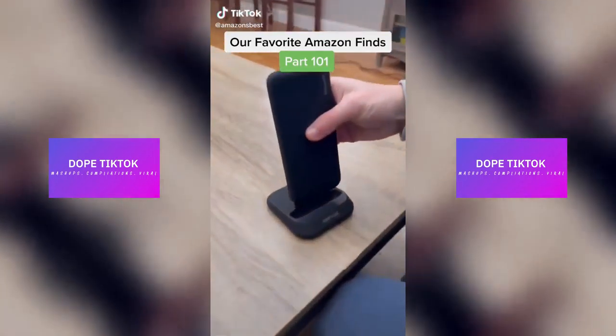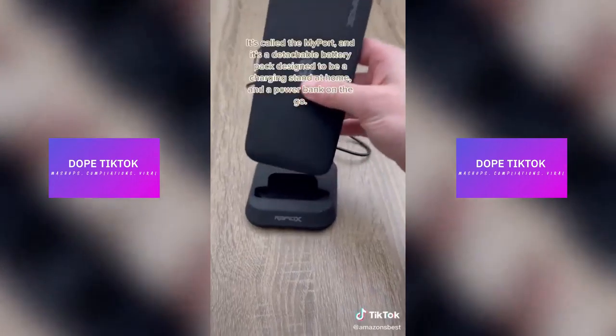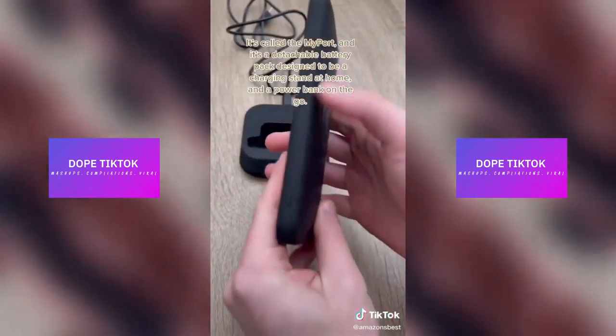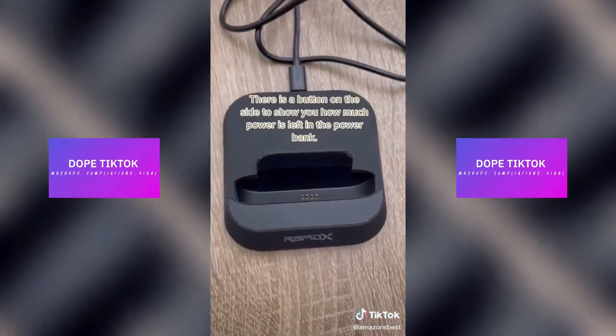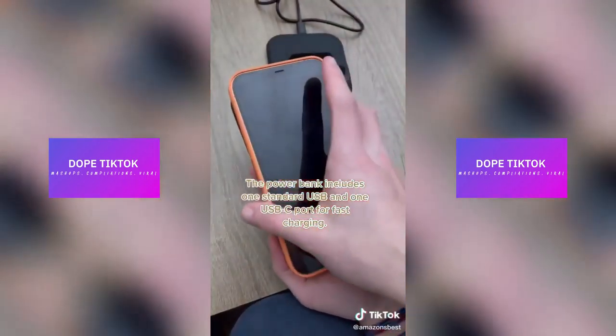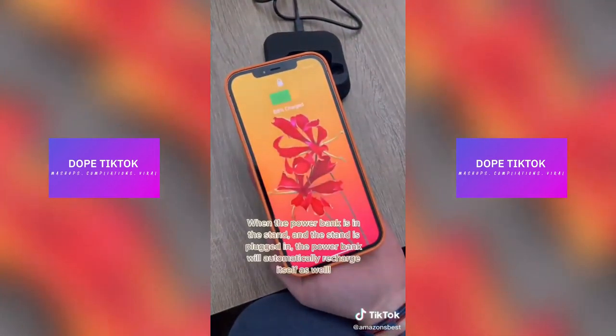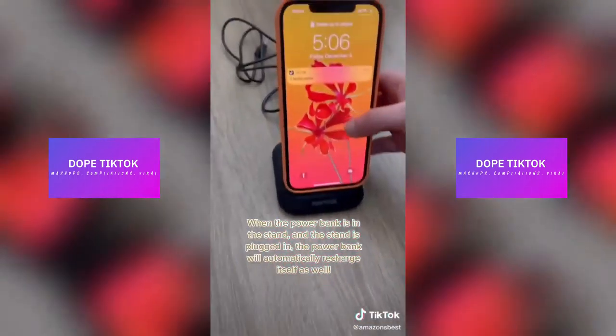Our favorite Amazon finds, part 101. This is the coolest wireless charging product. It's called the MyPort and it's a detachable power bank designed to be a charging stand at home and a power bank on the go. There's a button on the side to show you how much power is left in the power bank. The power bank also includes one standard USB and one USB-C port for fast charging. When the power bank is in the stand and the stand is plugged in, the power bank will automatically recharge itself.